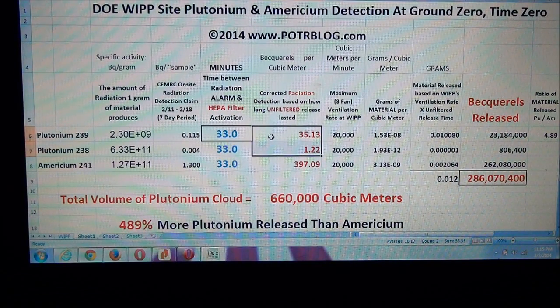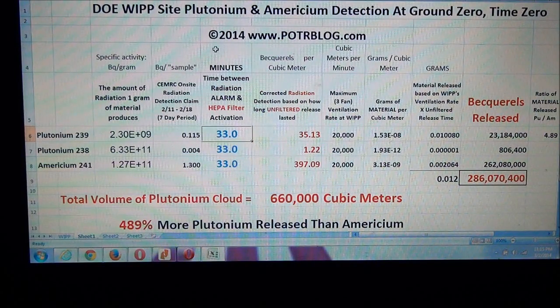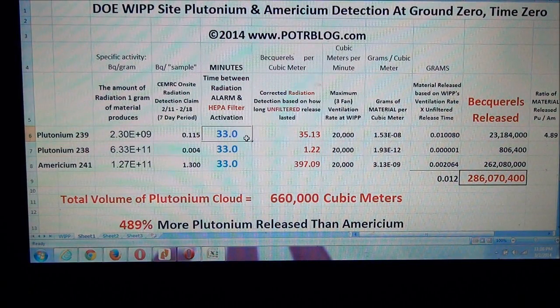The way we had to do this was to calculate how long they had to leave the HEPA filter off before their radiation measurement would drop down to 37 becquerels. In the first seven minutes of this plutonium release, 99% of the radioactive cloud was released, totaling nearly 300 million becquerels. The total plutonium cloud was 660,000 cubic meters in size, assuming WIPP was using all three fans. There was 489% more plutonium released than americium.